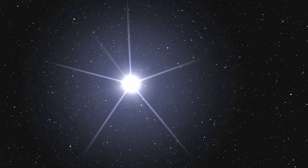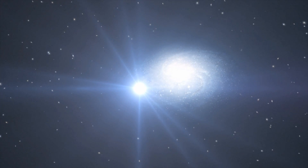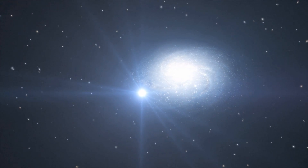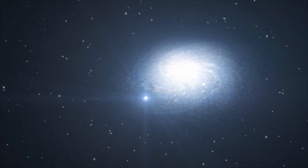Gamma-ray bursts are the most powerful explosions in the Universe. Astronomers do not fully understand their origin, but they are thought to be caused by incredibly energetic events, such as the collapse of massive stars. Gamma-ray bursts are so energetic that for a brief instant they outshine the rest of their entire galaxy, producing more energy in a few seconds than the Sun will in its whole lifetime.